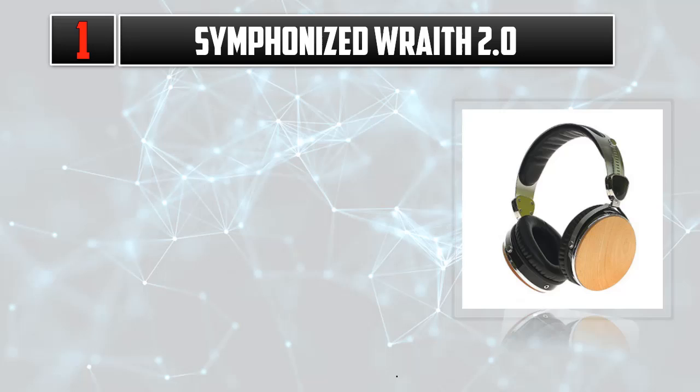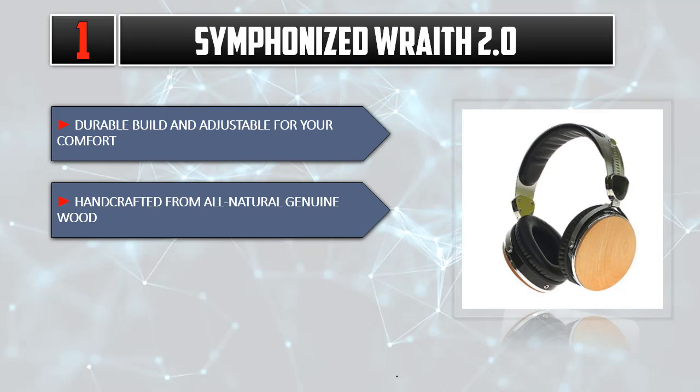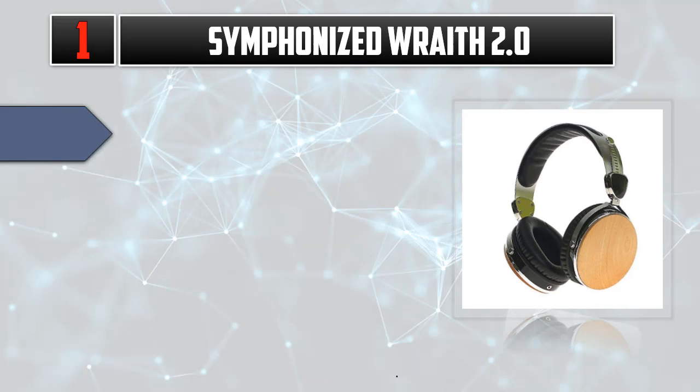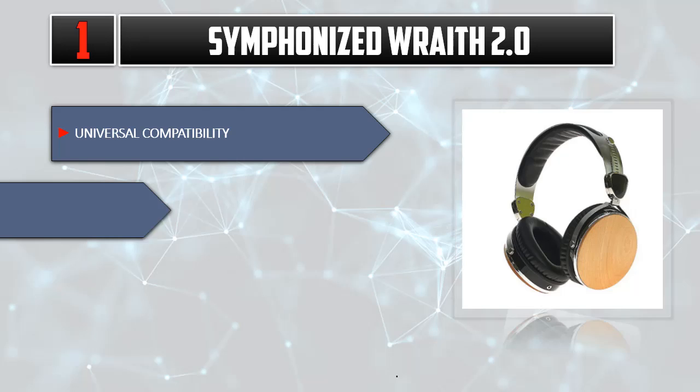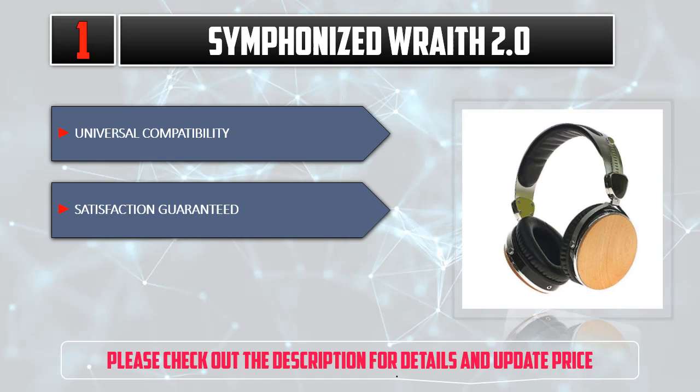Listed number one: Symphonized. Durable build and adjustable for your comfort. Handcrafted from all-natural genuine wood. Built-in mic and remote. Universal compatibility. Satisfaction guaranteed. Please check out the description for details and updated price.